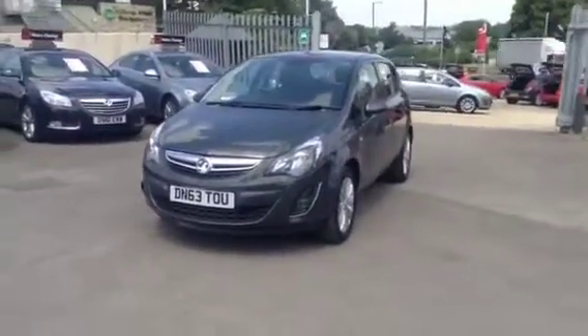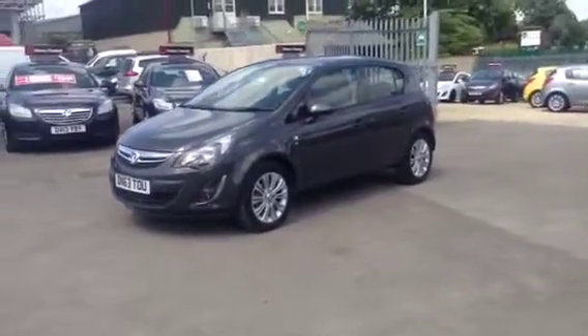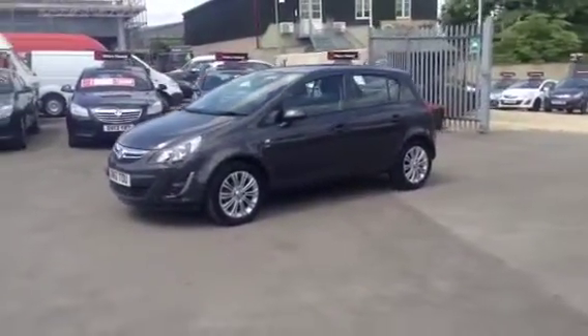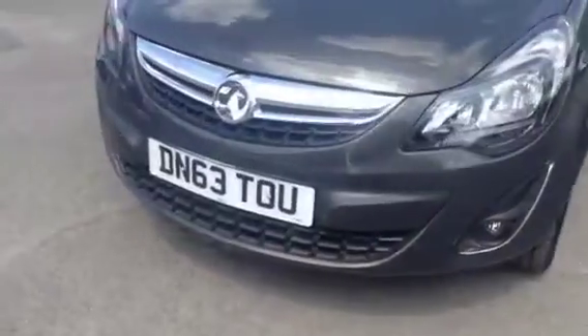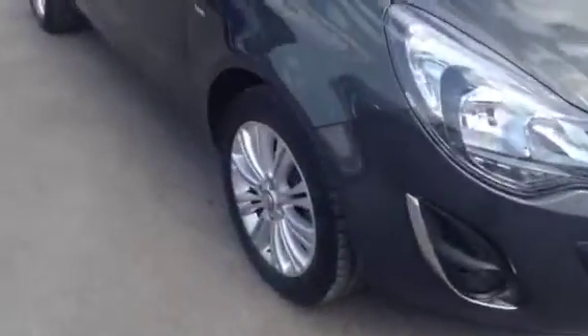This vehicle was registered in November 2013 as a Network Q approved used vehicle, which will come with a multi-point check. As we show you around the front of the vehicle, you'll see it comes with daytime running lights, front fog lights, and alloy wheels.